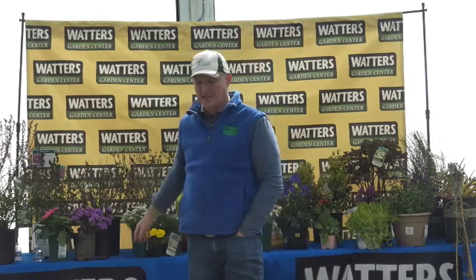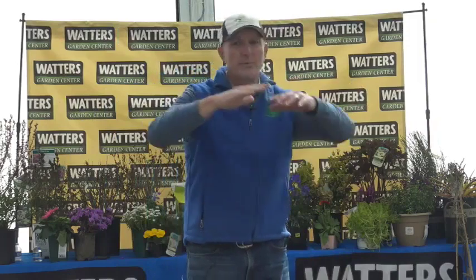Today we're talking about lilacs. Lilacs are very popular here — probably the number one bloomer besides roses. Roses are probably number one, but lilacs are number two as far as blooming shrubs that get some size.